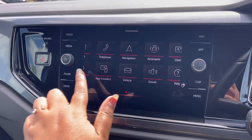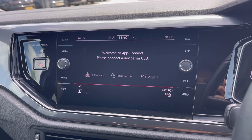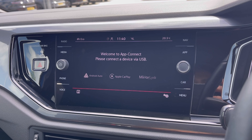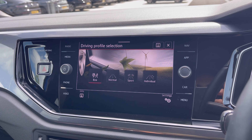Over to the entertainment screen, we have a range of feature options available. Heading to App Connect, this offers Android Auto and Apple CarPlay, and our MirrorLink allows access to driver-safe applications including Spotify, Apple Music, and Google Maps navigation.